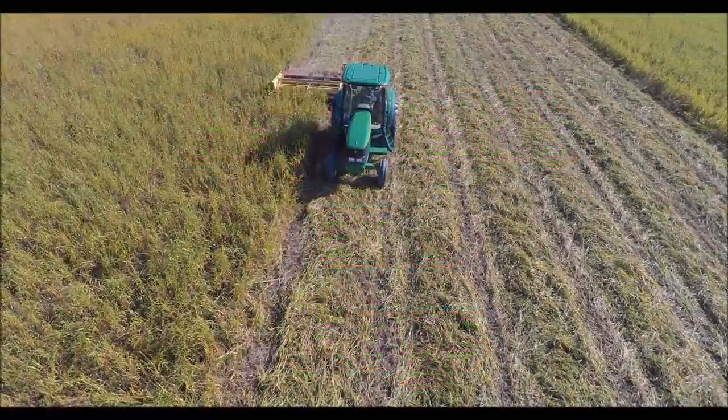Hay fields and hogs. When we cut our hay this year, we had hog damage.